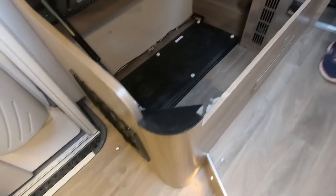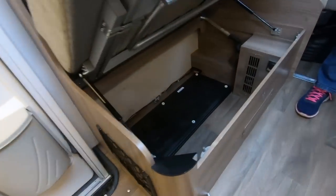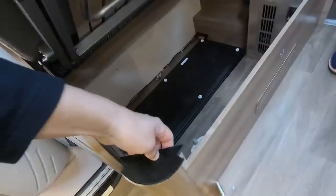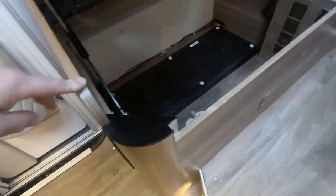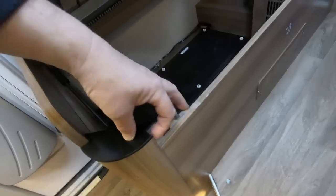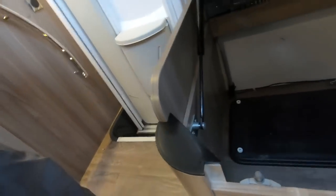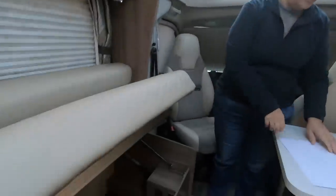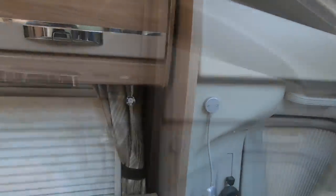Also annoying — the edge of this sofa cupboard keeps falling off. It's a plastic panel and every time you put something in or take something out it comes off. I've tried glue, I've tried Sikaflex, even Gorilla Glue failed. I think the only solution is to put a small screw in it.